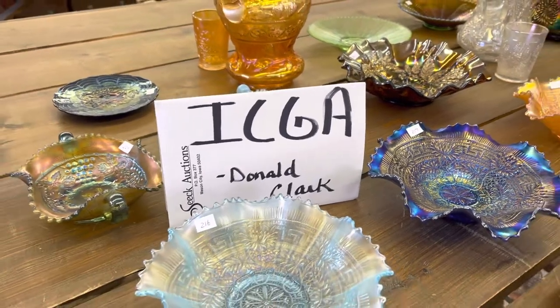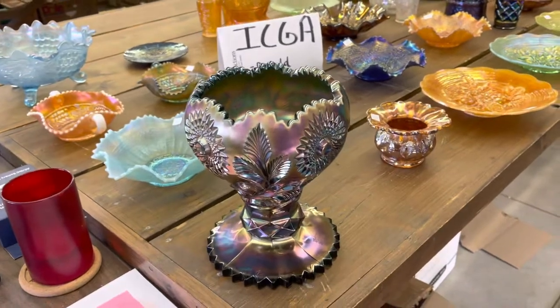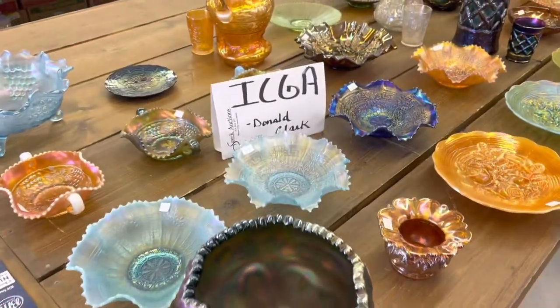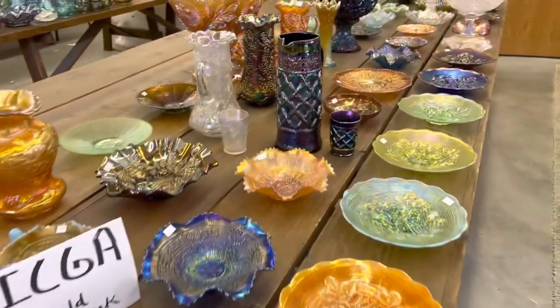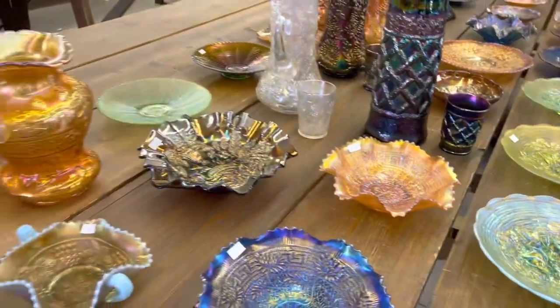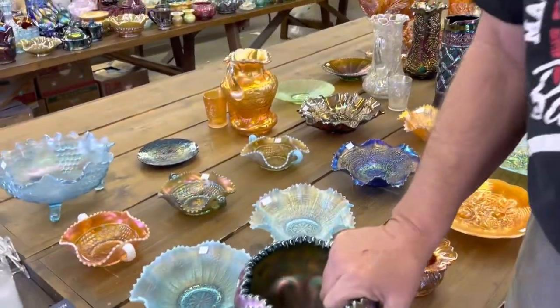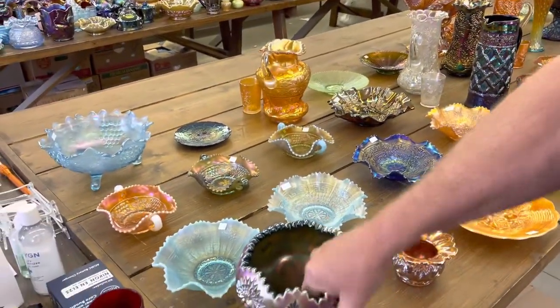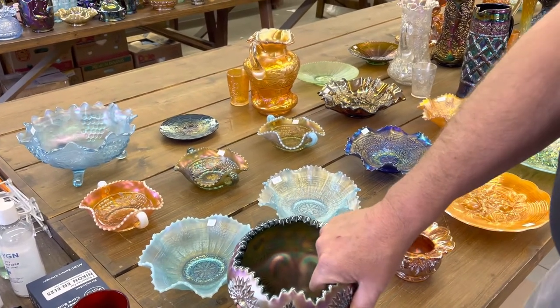This is the fifth video of the ICGA Convention Auction, the Donald Clark Collection, July 16th, 9:30. Again, these videos are much better to check out the real quality of the glass, so make sure you check all of them out. We are going to be doing lots 201 to 250.